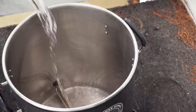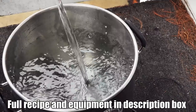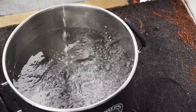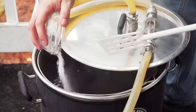I added eight gallons of distilled water to my Claw Hammer Supply 120-volt system, and it started to heat up to the mash temperature. While it was heating, I measured out all of my water salts and added those to the strike water, as well as milled my grain.